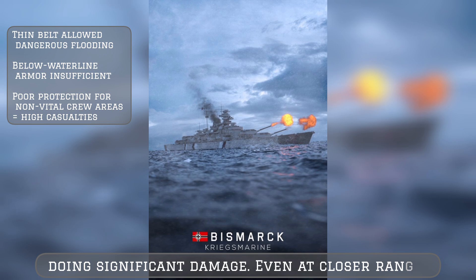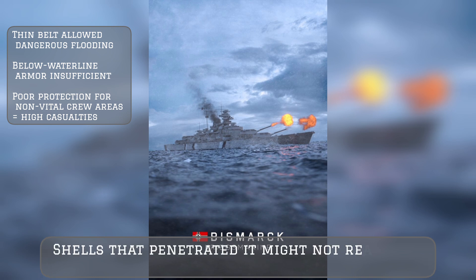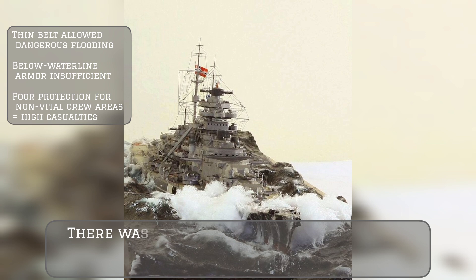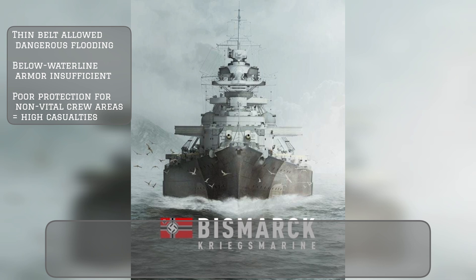Even at closer ranges the armor scheme had flaws. The thin belt could not keep shells out of the ship — shells that penetrated it might not reach the vitals but created dangerous flooding paths. There was also poor armor protection for the portion of the crew who had to work outside the vital spaces or turrets, leading to heavy casualties in those areas.